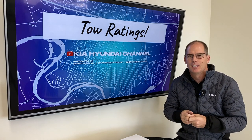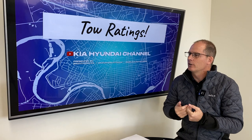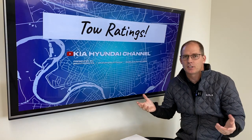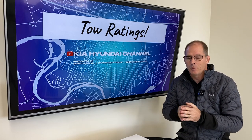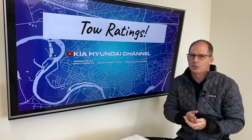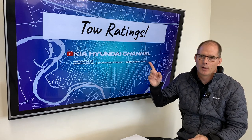We happen to work for Kia and Hyundai dealers — that's who I work for — but this is really relevant to anybody interested in what a tow rating is and some things to look for. What we're doing today is what we call our Kia Hyundai classes, which are usually two to five minutes long. This one's gonna be a little longer, and we're gonna talk about tow ratings.